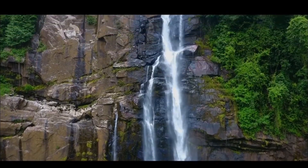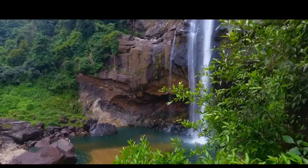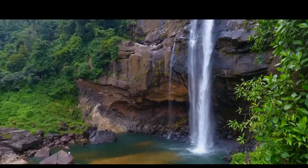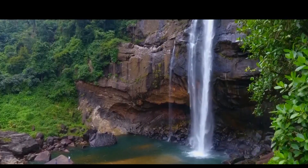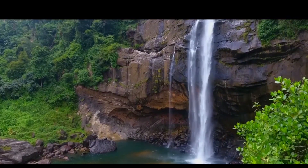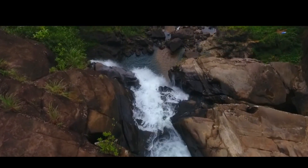Aberdeen Waterfall is more than just a destination — it's an experience that leaves a lasting impact. The sheer energy of this place is humbling and exhilarating. Aberdeen Waterfall is a testament to the raw beauty hidden within Sri Lanka's natural landscapes, and it's an experience that will stay with you for a lifetime.